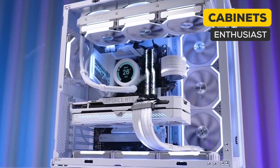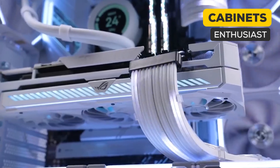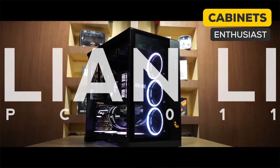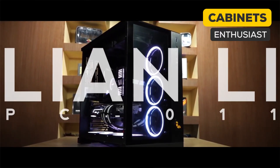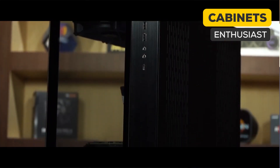Now moving on to the cabinet. I don't know what obsession people have, but the PC-O11 EVO has literally taken over the case industry. In the enthusiast segment, there is no case that even comes close, except for the PC-O11 Dynamic, which is kind of the same. I mean, I get it — nine fans, good airflow, dual compartment, clean cable management. But I think it's high time we find something else.